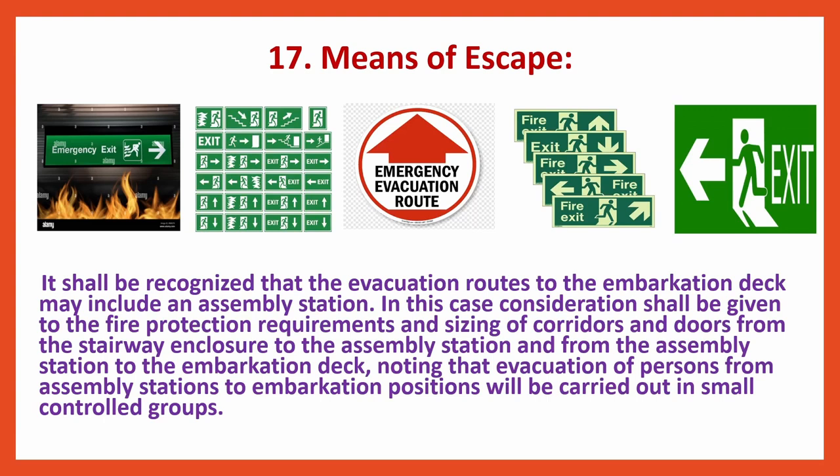Means of Escape: It shall be recognized that the evacuation routes to the embarkation deck may include an assembly station. Consideration shall be given to fire protection requirements and sizing of corridors and doors from the stairway enclosure to the assembly station and from the assembly station to the embarkation deck, noting that evacuation of persons will be carried out in small controlled groups. Escape route markings are found on the lower side of the bulkhead on board all ships, as per SOLAS FSS code requirements.